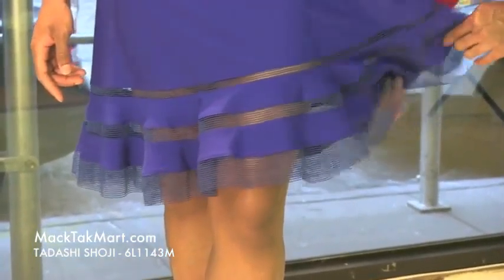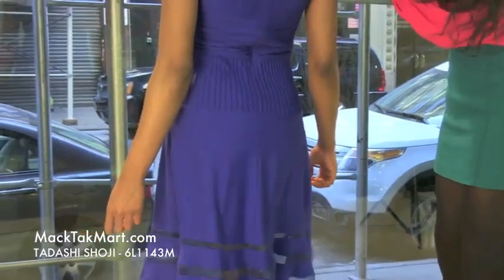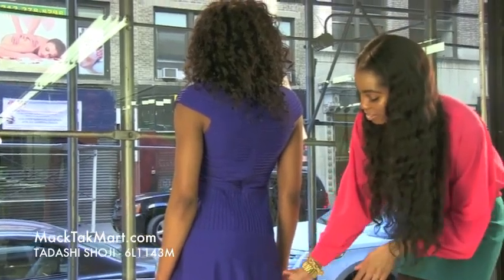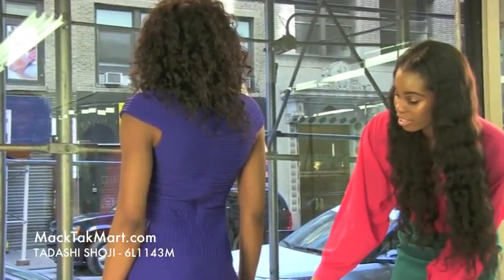It's very airy. As we turn around here, we'll see that this dress does have an invisible zipper, which is very beneficial for us ladies, and as you can see how nicely it just flares out here at the bottom.